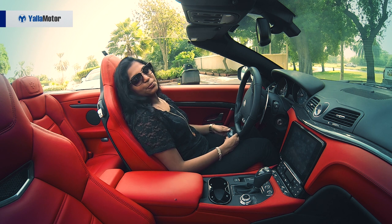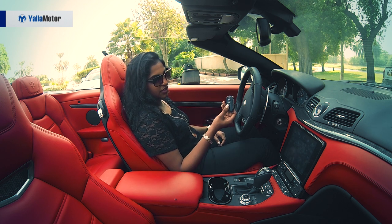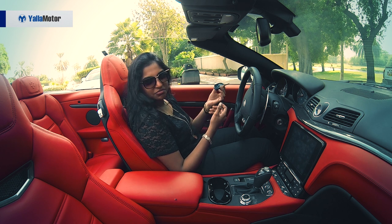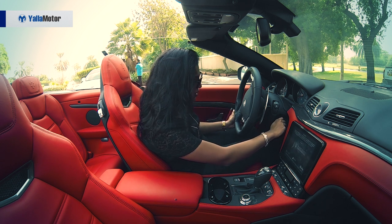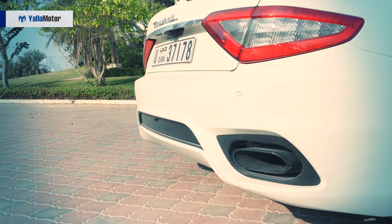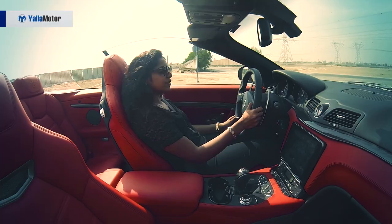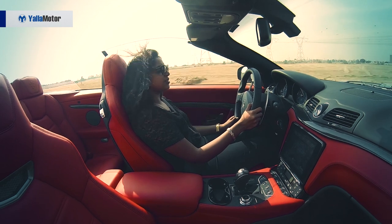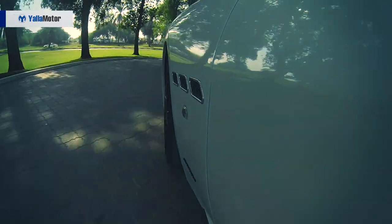Let's talk about the drive. Starting off with this key — nothing impressive at all. It's plastic and very traditional, not something you want to show off on a coffee table. Let's make this roar. This is a 4.7-litre V8 engine, 460 horses under the hood, and 560 Newton metres of torque.